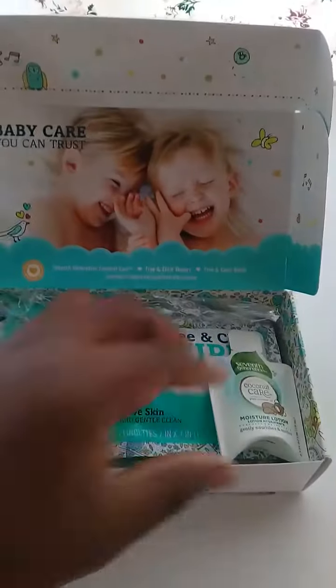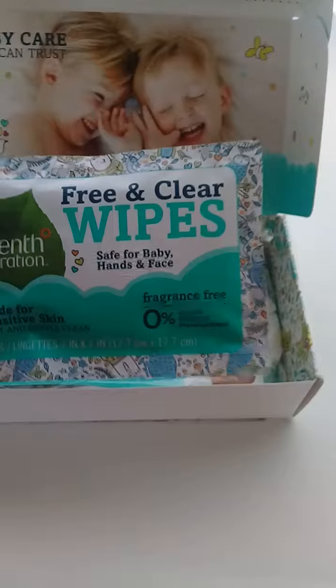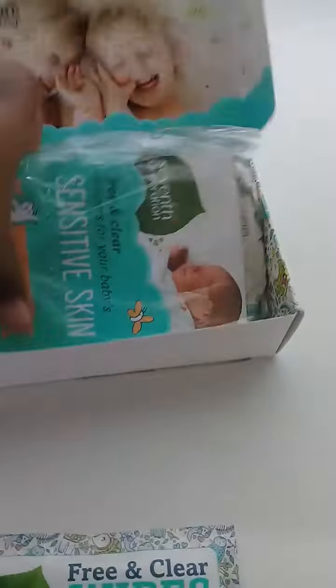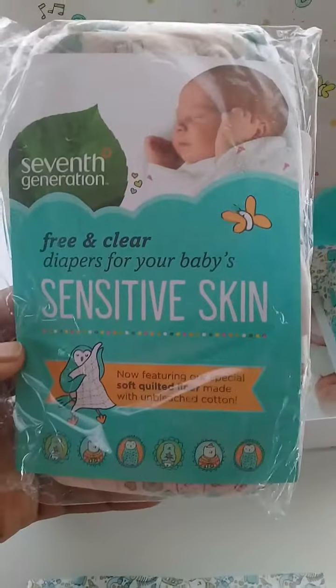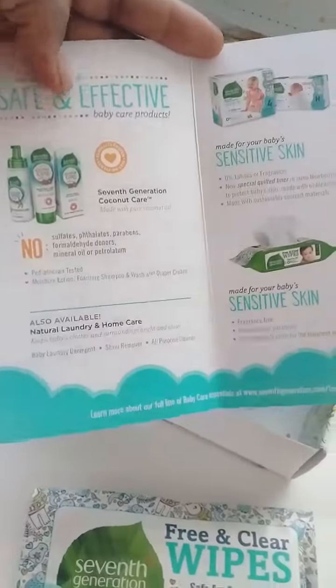So this is what it includes: a little sample of moisture lotion made from coconuts, pure coconut oil, free sample wipes, fragrance-free wet wipes, and two newborn diapers for sensitive skin.